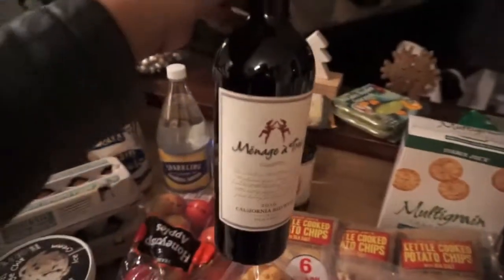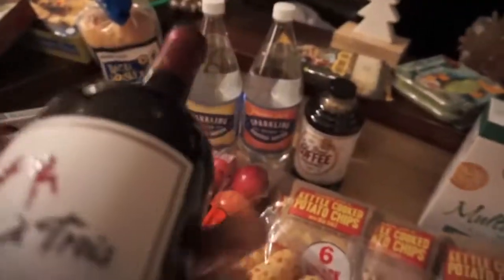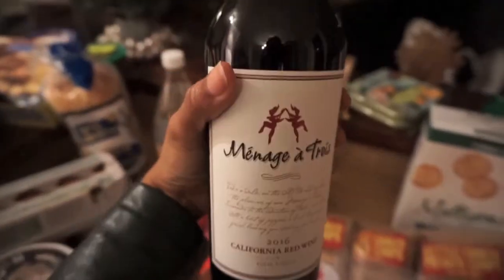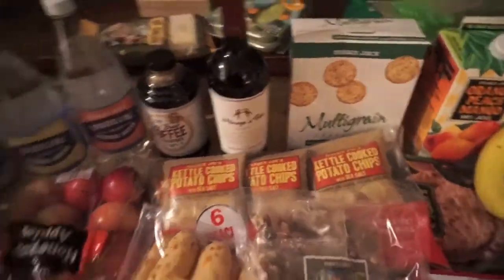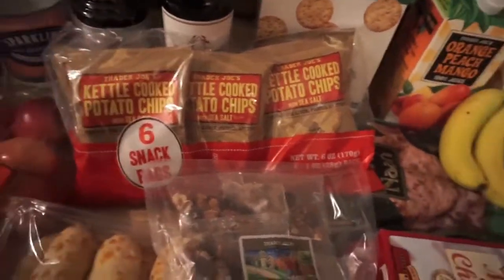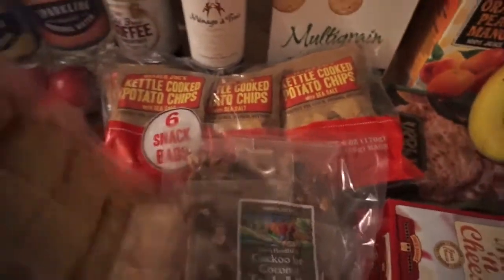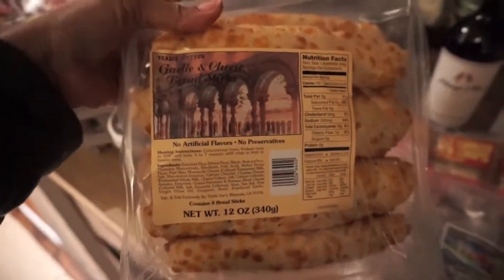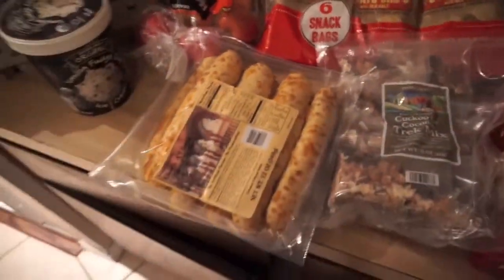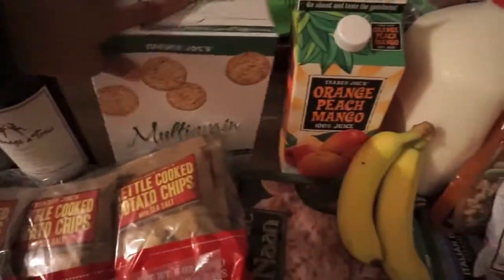I got some wine — this is my favorite. I love the red blends and this is one of my favorites they have at Trader Joe's. It's super cheap, like $6.99. We got these kettle chips my son always eats — we put those in his lunch for school. We got these cheese and garlic breadsticks; one night I'm gonna cook pasta that we already have with the sauce.